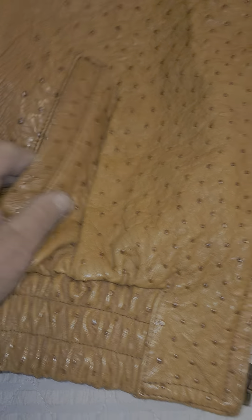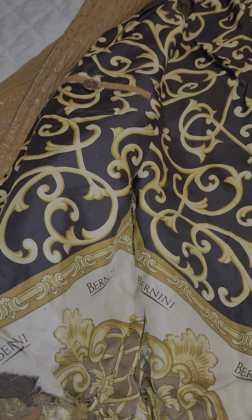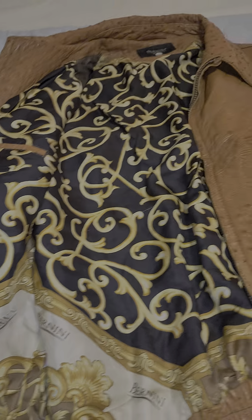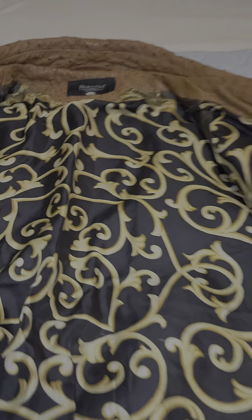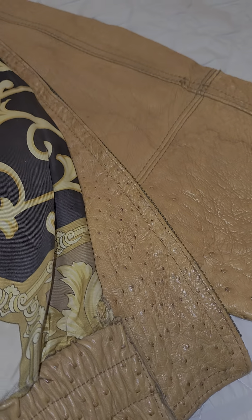It's got the quills in there. The lining inside is absolutely beautiful. You can see the Bernini name in here, and right over here you can see the interior — how gorgeous it is. You can see the stitching that's on it. Very nice.